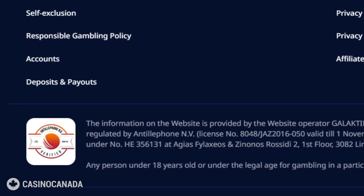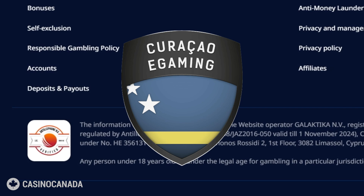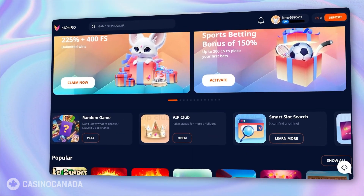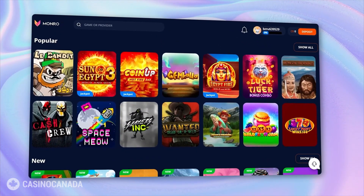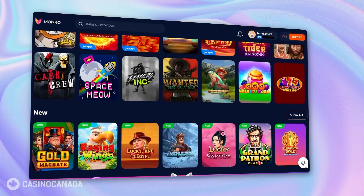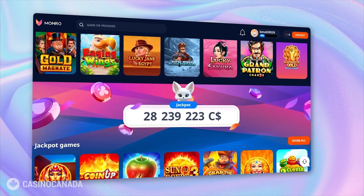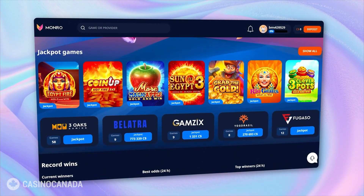Monroe Casino is run by Galactica Envy and operates under the Curacao license, meaning they stick to high standards of security and fairness. To sum it all up, Monroe Casino is a fantastic choice for any gaming enthusiast. With over 5000 games including slots, table games and live shows, you will never run out of options. The generous bonuses, variety of payment methods and fast withdrawals make your gaming experience smooth and enjoyable.